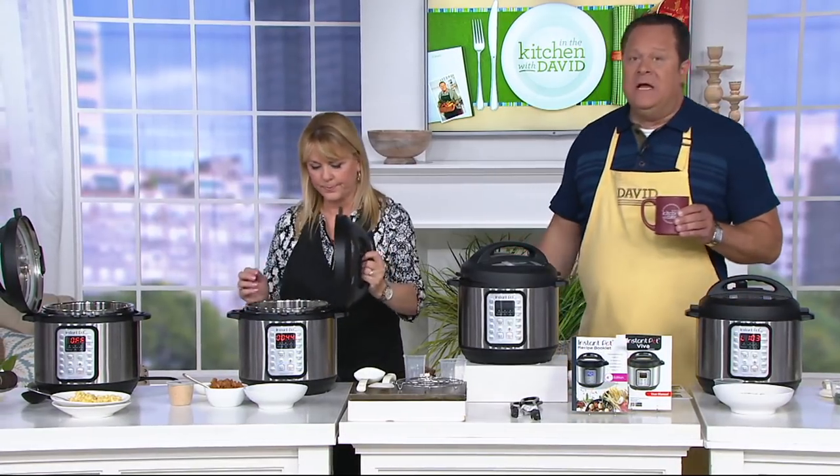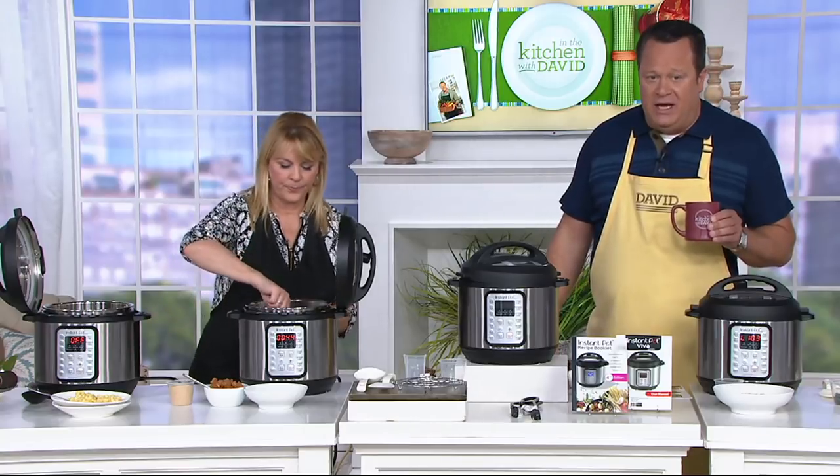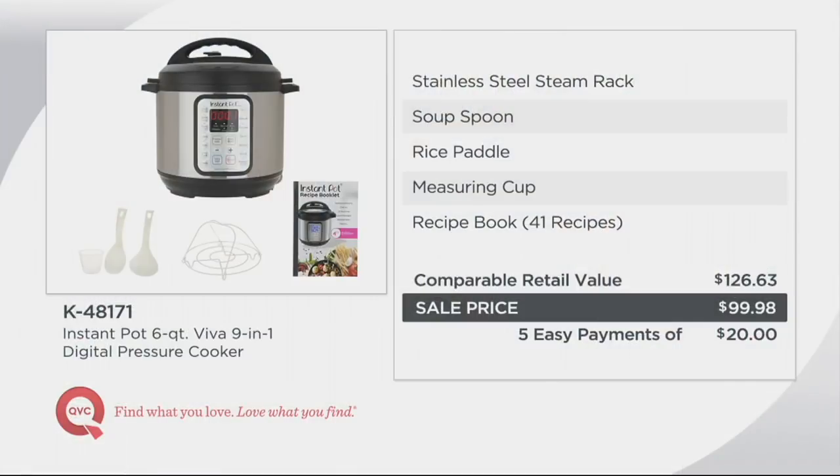Over 3,000 are gone. At retail you would pay $126.63 for this same package. We're over $26 less. We're also doing five easy payments on your credit card of only $20 each. This is the Viva model — we're debuting it this weekend. 3,100 ordered for the weekend; in this show, 900 are now gone.